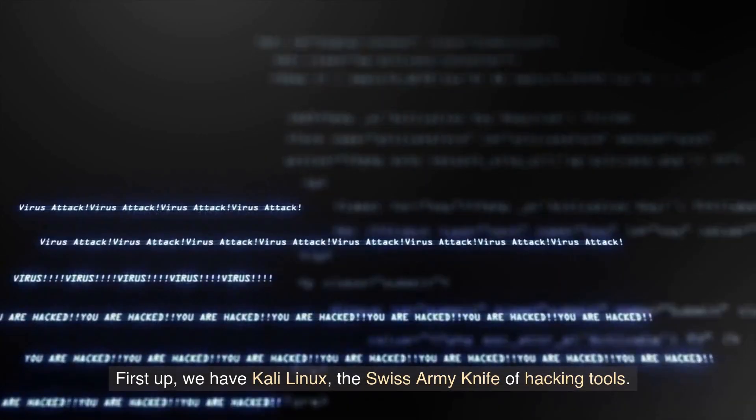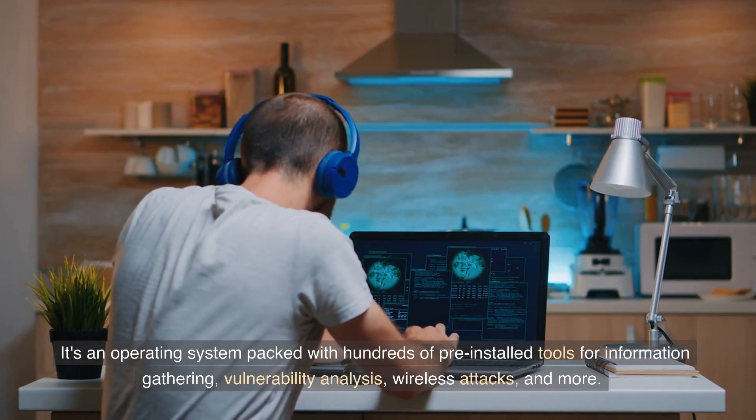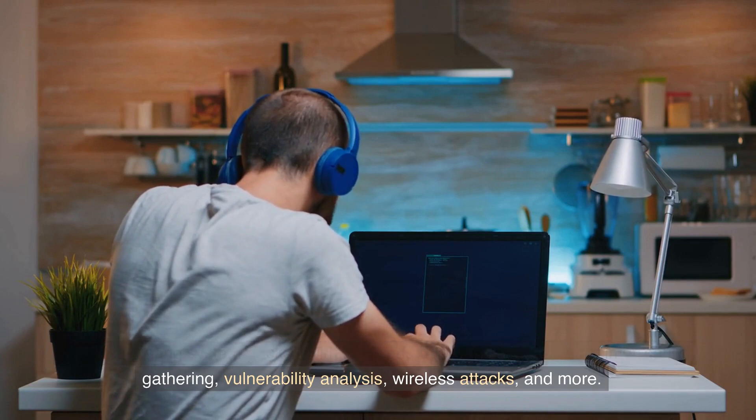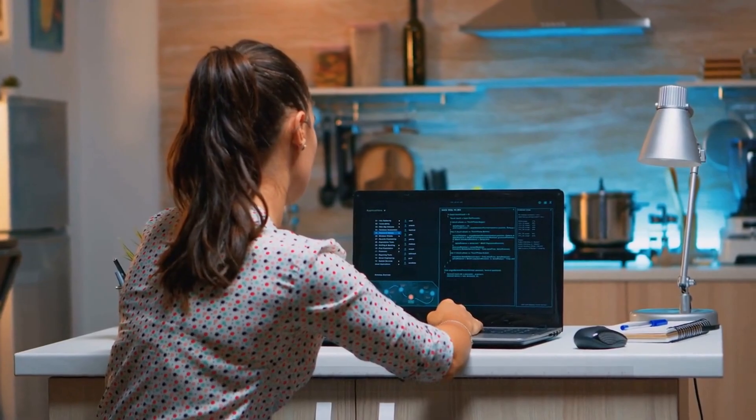First up, we have Kali Linux, the Swiss army knife of hacking tools. It's an operating system packed with hundreds of pre-installed tools for information gathering, vulnerability analysis, wireless attacks, and more. If hacking was a battlefield, Kali Linux would be the hacker's tank.